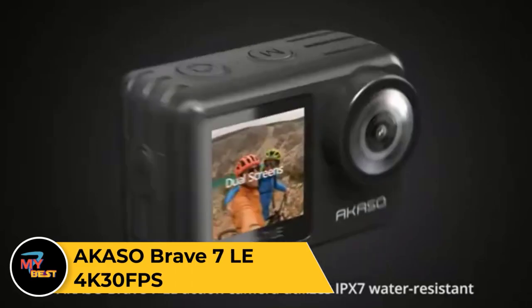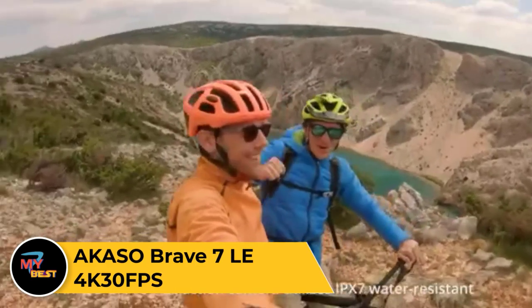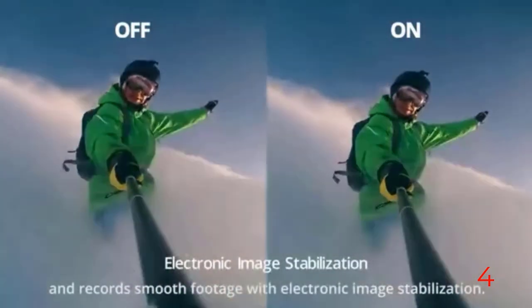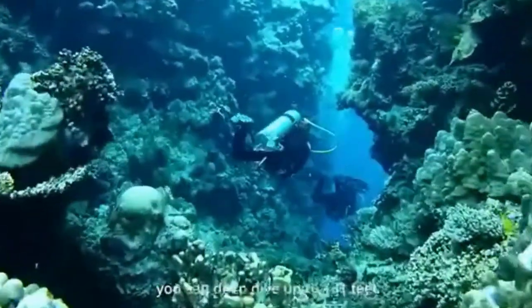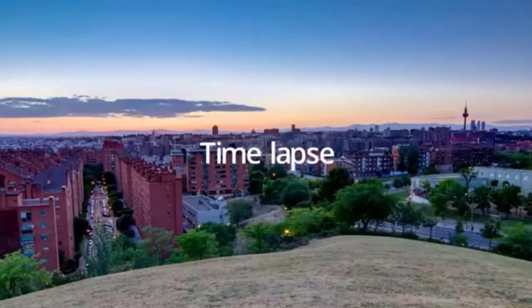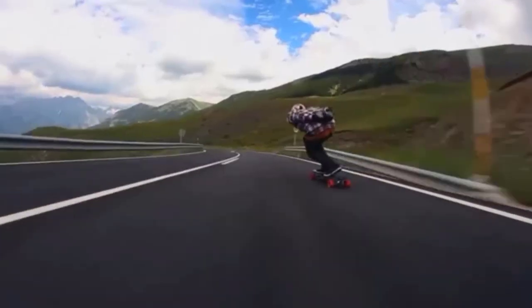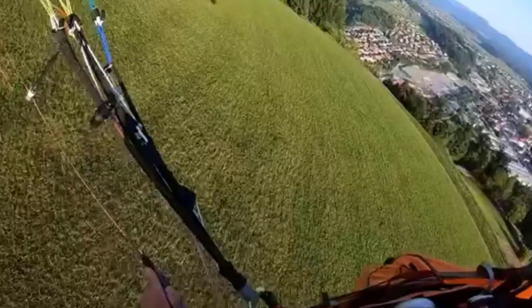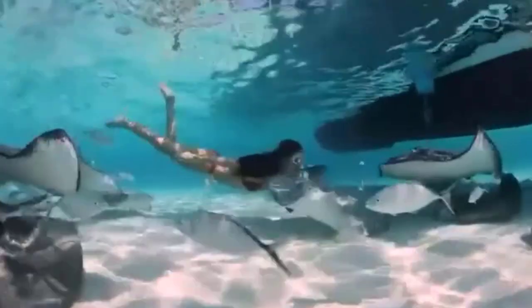Akaso Brave 7 LE 4K. The Akaso Brave 7 LE is a versatile action camera that captures stunning 4K video at 30 frames per second, ensuring crisp and detailed footage of your adventures. Equipped with a 20MP Sony sensor, it delivers impressive still images with vibrant colors and sharp clarity. Its waterproof design allows for underwater shooting up to 131 feet deep, making it perfect for snorkeling, diving, and other water sports. The camera features a built-in touchscreen for easy navigation and previewing of shots, along with intuitive controls for adjusting settings on the fly. With electronic image stabilization and a variety of shooting modes including time-lapse and slow motion, the Brave 7 LE offers professional quality video recording in a compact and rugged package.